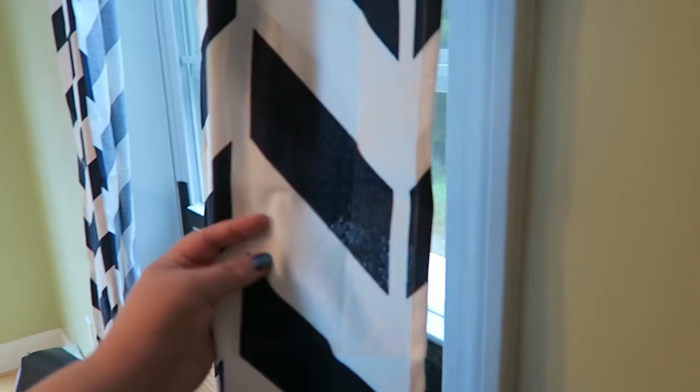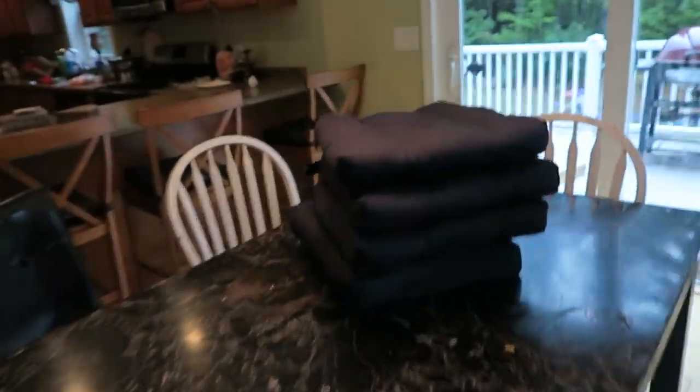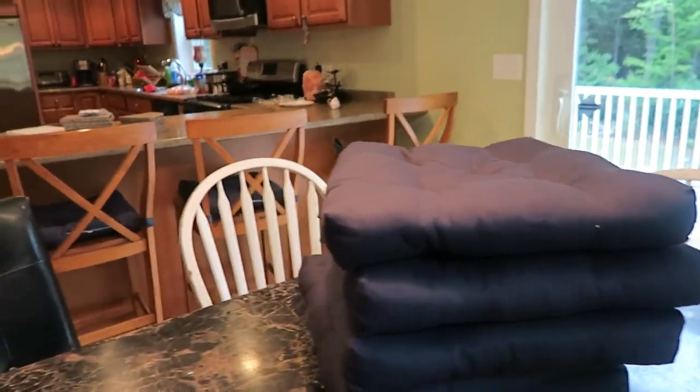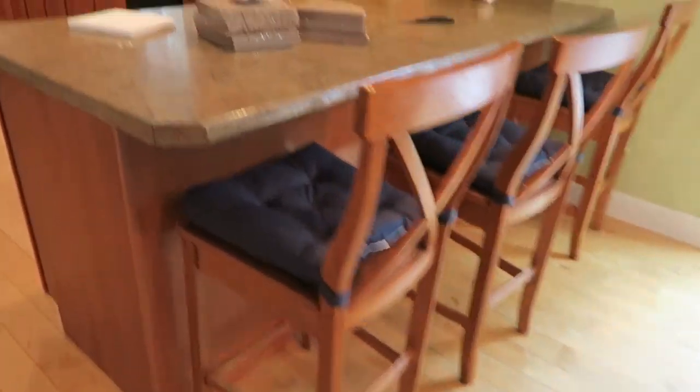The next thing I want to show you are these curtains. They are just navy chevron. I got some cushions to go in the chair, and I already put them in my bar stools just because I wanted to see how they would look, and they look pretty good.